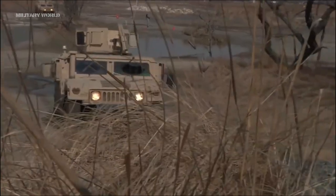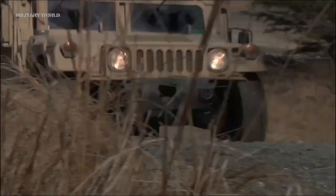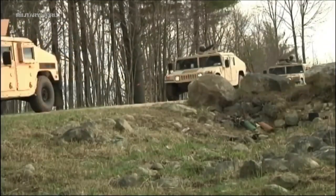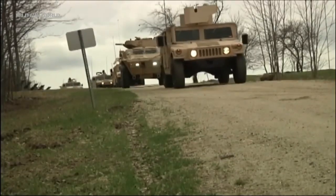Over the years, responding to evolving threats in Southwest Asia, the Humvee has been repeatedly modified, primarily with additional armor to enhance its survivability.